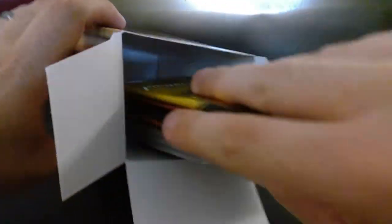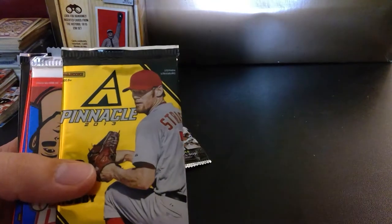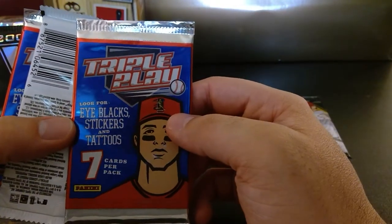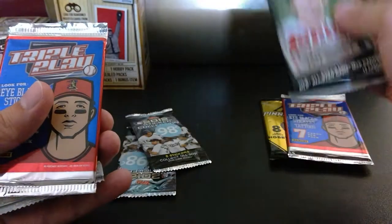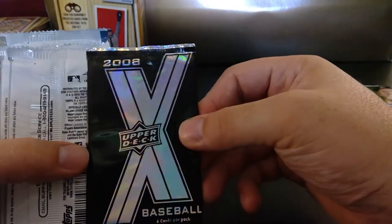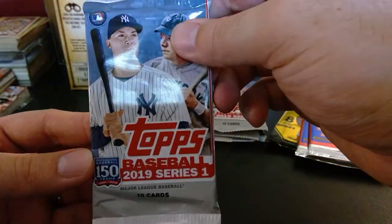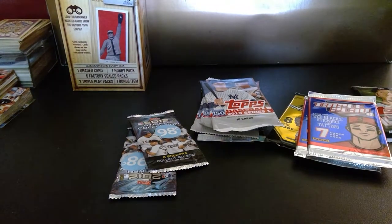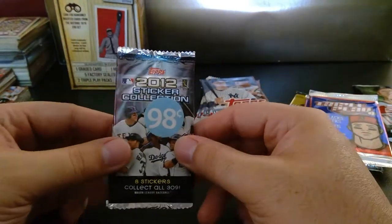Let's see what kind of packs we have inside. Oh wow, what are these little guys? We got some variety here. We got a Pinnacle 2013, Triple Play from Panini, Topps 2017 Series 2 which I just opened, another Triple Play, a 2008 Upper Deck X, 2019 Series 1, and 2019 Series 1 again. There's also a 2012 sticker collection. I'm not big into stickers, but I will put them aside and open them at the end.